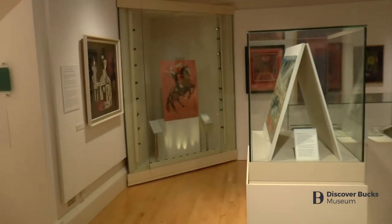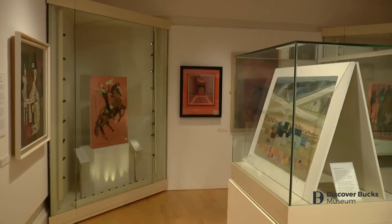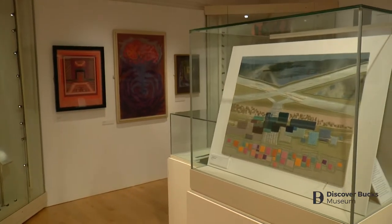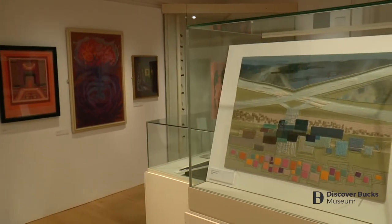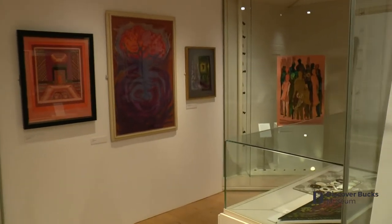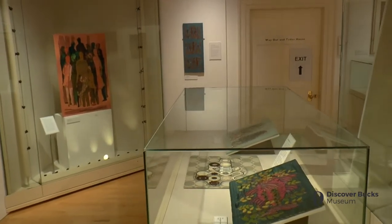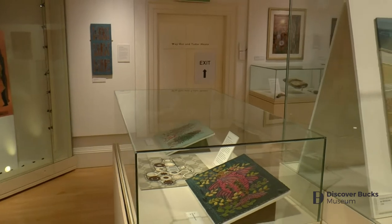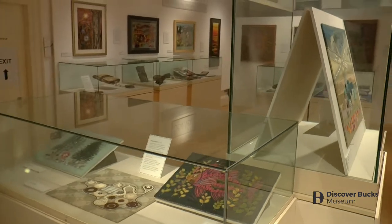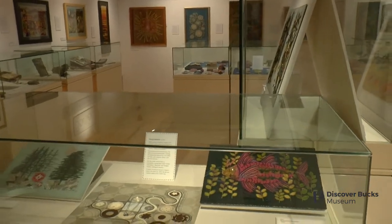The Embroiderers Guild has been very fortunate during the pandemic to receive a number of important gifts and bequests which will really enrich its collection both visually and historically. Perhaps most significantly, most of these new pieces that have come in are by named embroiderers. In the past, great embroideries were rarely attributed to named craftspeople — the designer was usually well known because he was considered a fine artist, but the maker, the embroiderer, was more often than not anonymous.